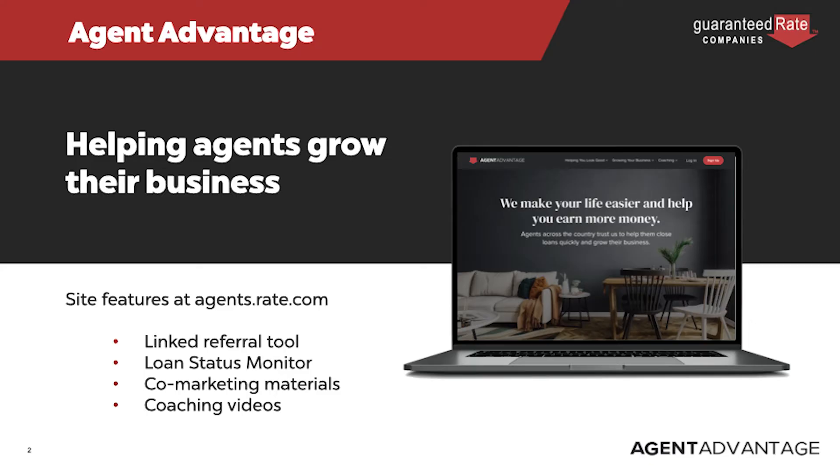This whole webinar series is proprietary to the Guaranteed Rate Family of Companies and our Agent Advantage website. If you are not familiar with Agent Advantage, it is our no-cost website for all of our realtor referral partners. It has technology, a loan dashboard for views on all of your loans and progress, and a full CRM marketing system powered by TotalExpert. Agent Advantage is all about helping you look good to your clients, saving time, and growing your business. It is agents.rate.com. You can always contact your loan officer for more info or email us at agents@rate.com.